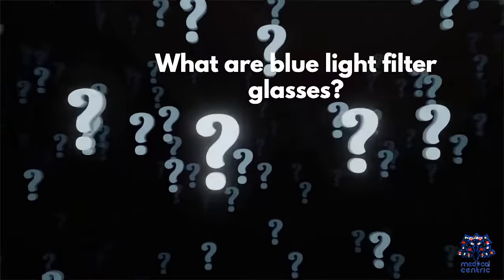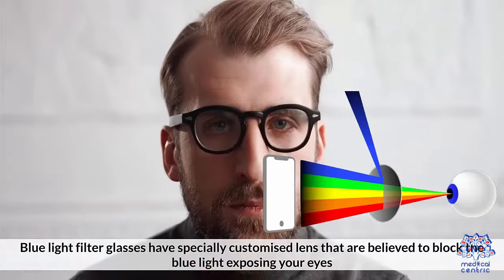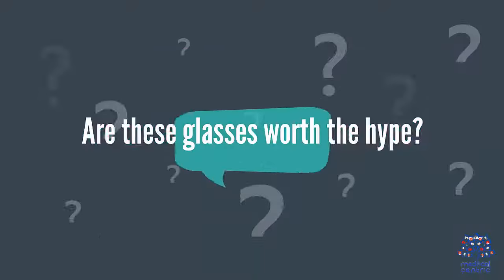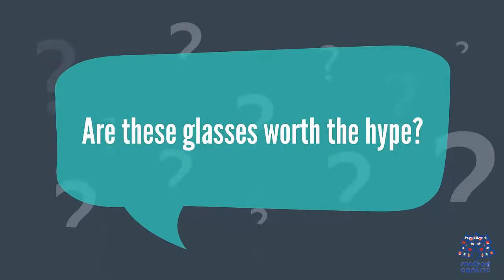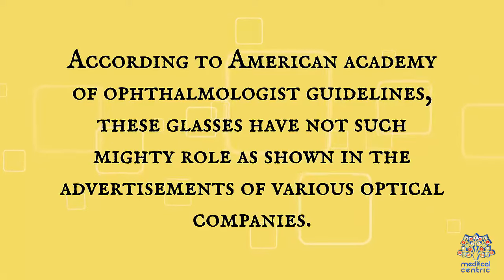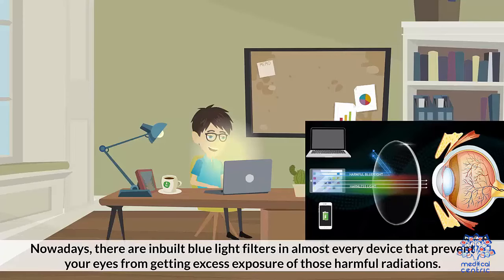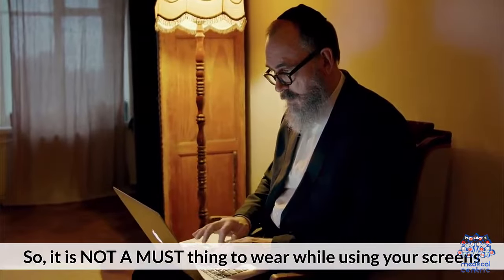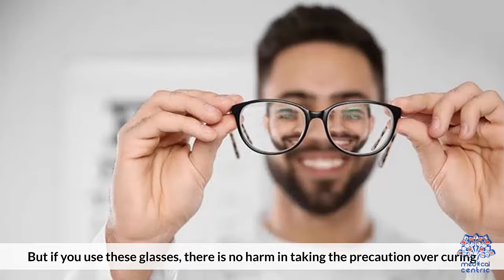What are blue light filter glasses? Blue light filter glasses have specially customized lenses that are believed to block the blue light exposing your eyes. Are these glasses worth the hype? According to the American Academy of Ophthalmologists guidelines, these glasses have not such a mighty role as shown in the advertisements of various optical companies. Nowadays, there are built-in blue light filters in almost every device that prevents your eyes from getting excess exposure to harmful radiations. So it is not a must to wear them while using your screens, but if you do use these glasses, there is no harm in taking precaution over curing.